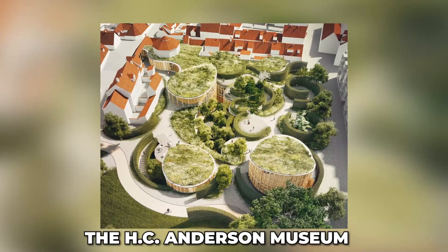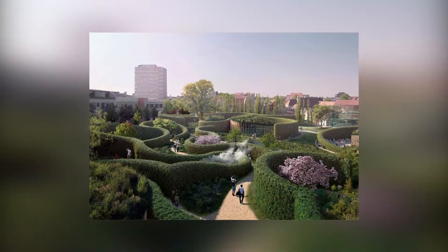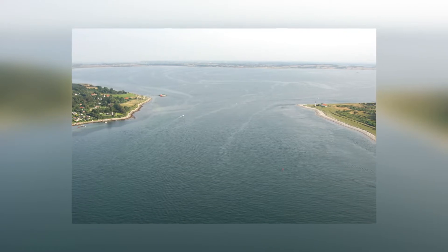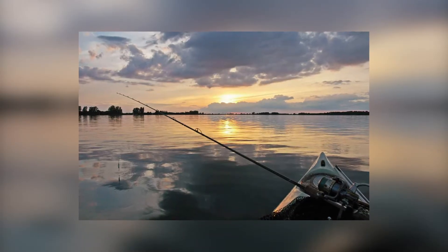The H.C. Andersen Museum is one of the most famous tourist spots of the city, considered a pilgrim spot for readers and writers worldwide. One place you should not miss while visiting Odense is the stunning Odense Fjord. It has scenic landscapes and the fjord is open to several outdoor sports like kayaking, boating, or bird watching.